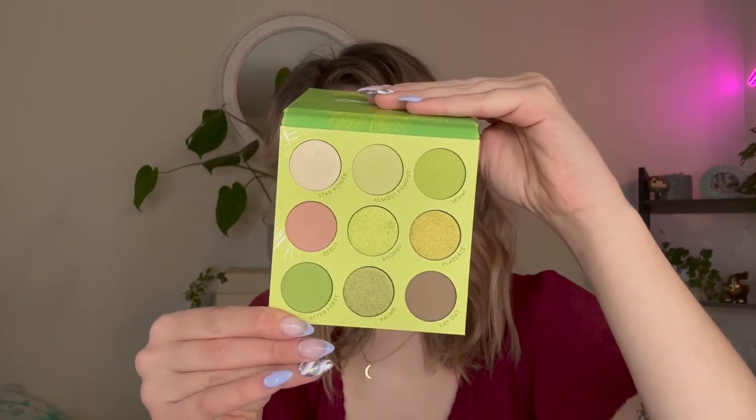At number 31, we have ColourPop's In the Limelight palette, which came out over the summer. I was so excited — I love green eyeshadow and having an entire palette dedicated to lime shades made my heart happy. But I have not used this as much as I thought I would. The quality wasn't terrible but wasn't ColourPop's best. Some shades feel very similar, and I wish they had done slightly different variations of the matte greens. It's a cute palette, but because I haven't reached for it much, it's ranking towards the bottom.